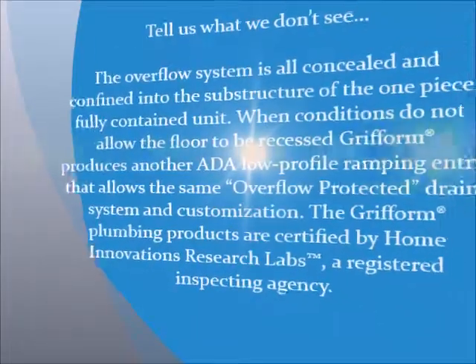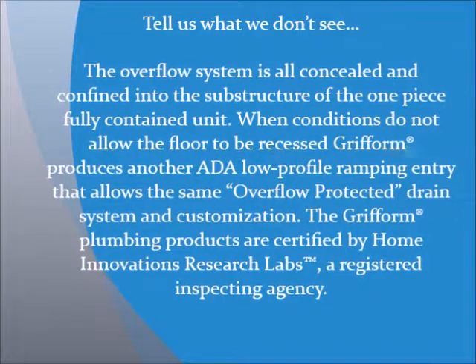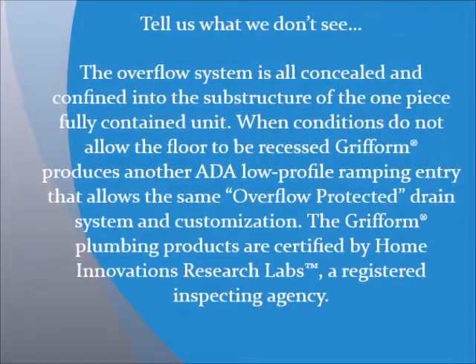The overflow system is all concealed and confined into the substructure of the one-piece, fully contained unit. When conditions do not allow the floor to be recessed, Gryform produces another ADA low-profile rampant entry that allows the same overflow-protected drain system and customization. The Gryform Plumbing Products are certified by Home Innovations Research Labs, a registered inspecting agency.